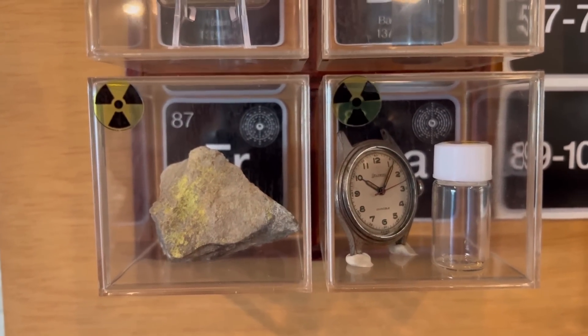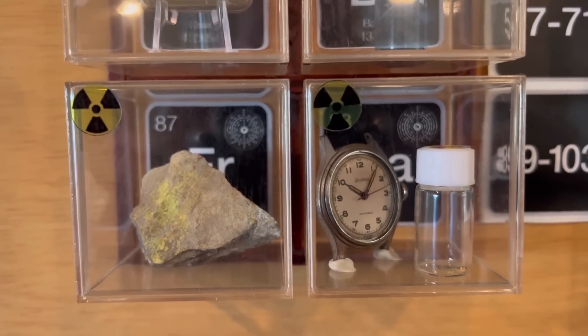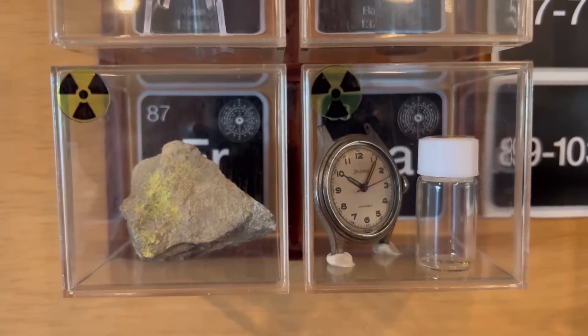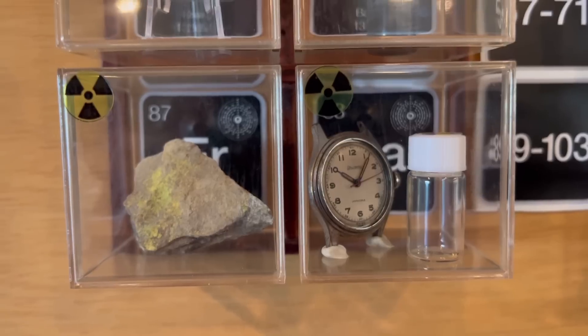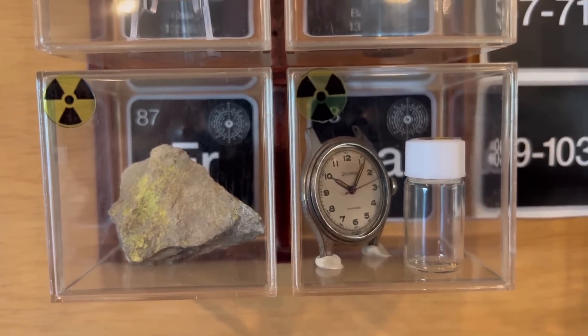It's highly radioactive. It would actually react explosively with the moisture in the air. It decays extremely rapidly, which is why it's so radioactive. It decays in only 22 minutes — that's its half-life. And so every 22 minutes, you have half as much Francium as you did before.